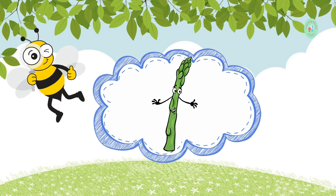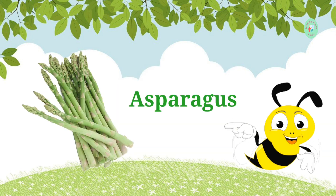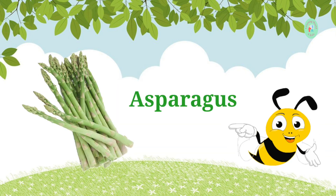These long, green stalks are often grilled or roasted. What's their name? It's asparagus. Asparagus is delicious when cooked right.